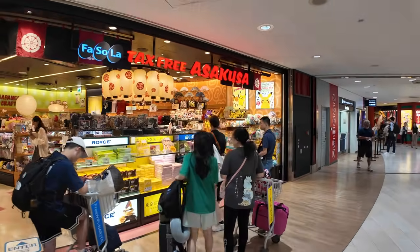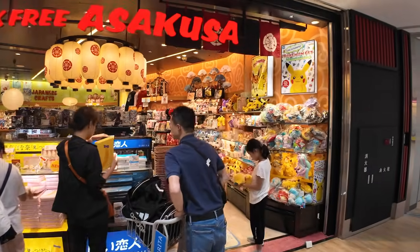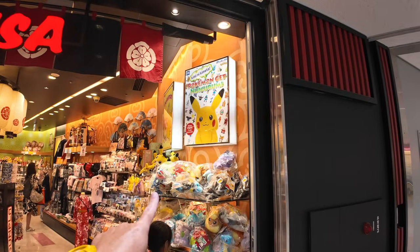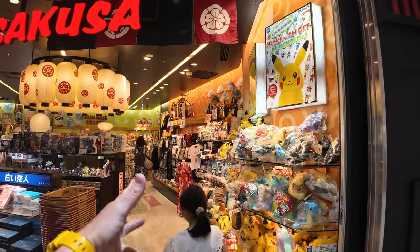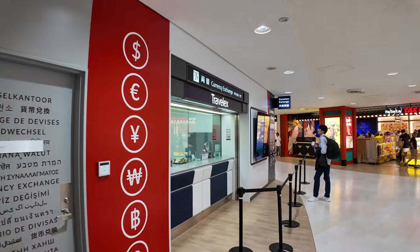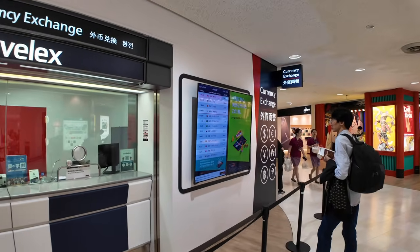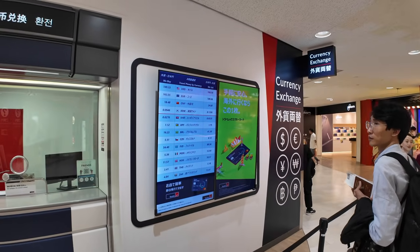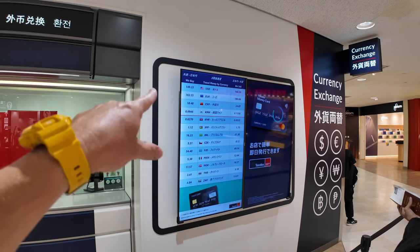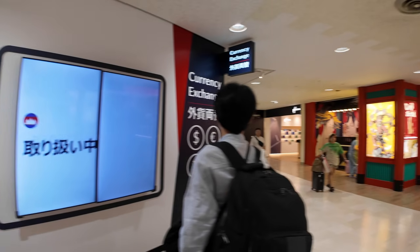We've got more Royce chocolate and the Tokyo Banana — we'll see more of those later, but they're super popular here. It's like a banana-flavored Twinkie. Pokemon, of course. You can pick up a Yukata — a kid's casual kimono essentially. Currency exchange is available here too. What's the exchange rate today? US dollars — they'll buy for 150 yen or sell for 166 yen.